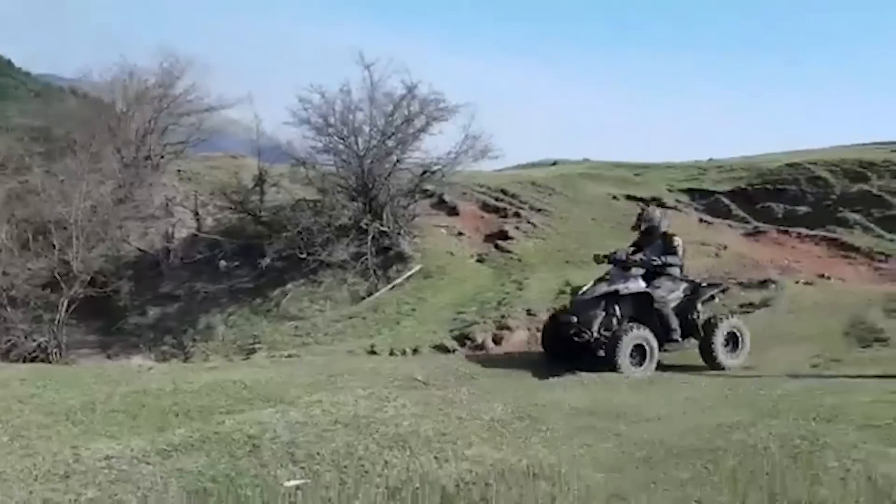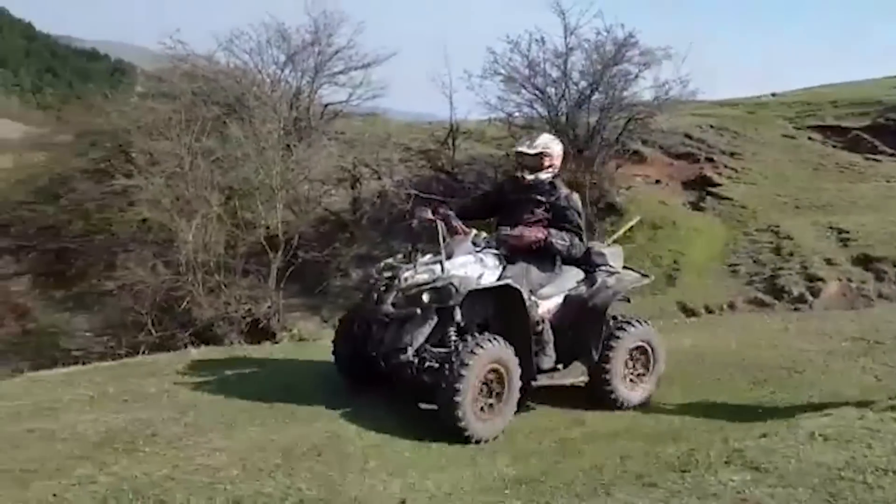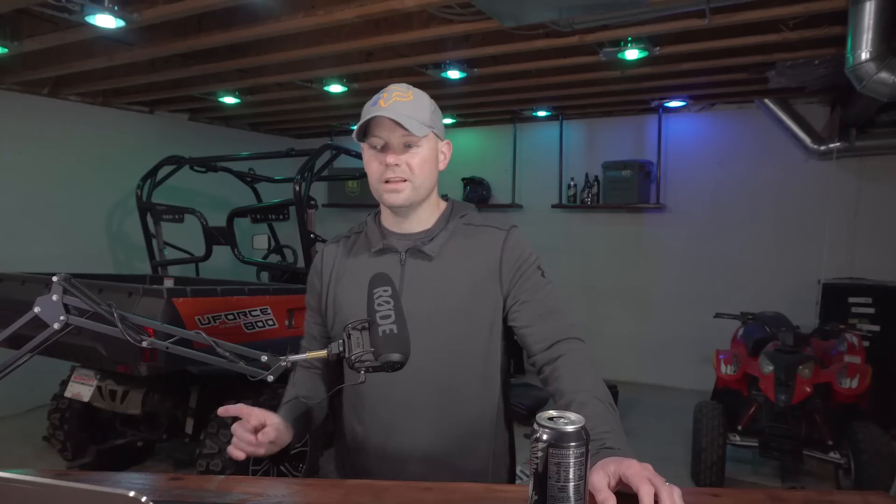As we watch this footage, let me say thank you to Hunt the Wolf because this is all footage they provided. I wasn't there, so we weren't able to capture our own footage, but they were kind enough to share it. With that, let's jump to the finish line for day one.